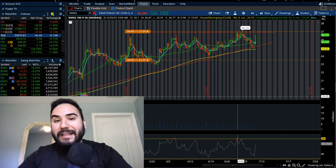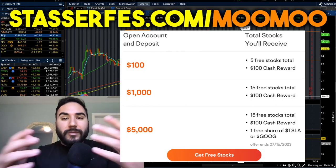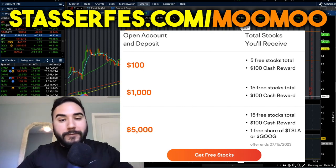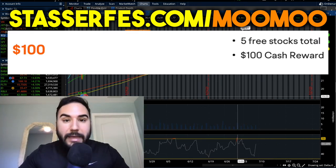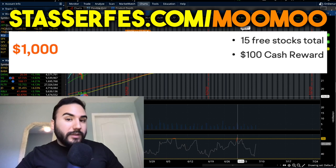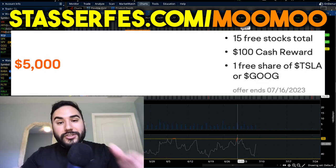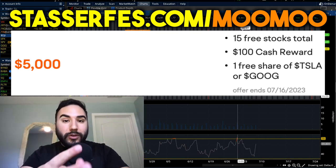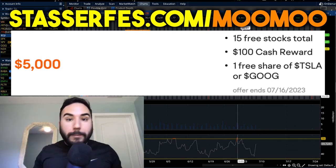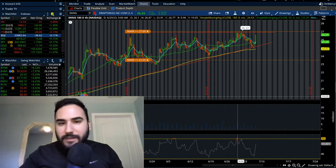Let me know your thoughts in the comments, hit the like button, and subscribe for more content like this. Don't forget to get your free money from MuuMuu — up to 16 stocks each up to $2,000. Fund with at least $100 for five stocks, $1,000 for 10 more totaling 15, and $5,000 for an extra free share of Tesla or Google on top of that. Use that MuuMuu link below — it's a win-win. Cheers, catch you guys in the next video.